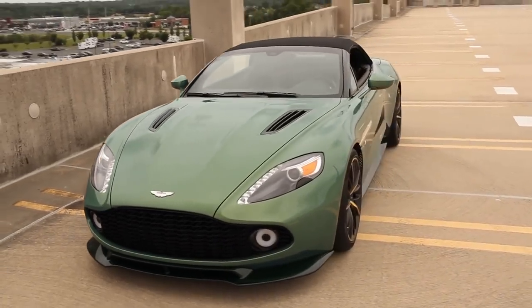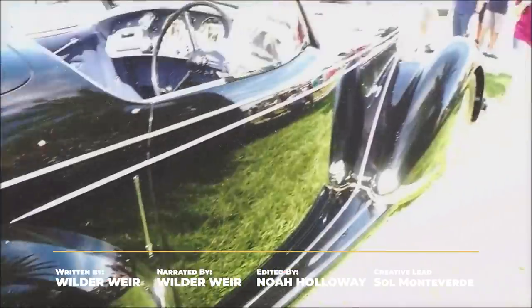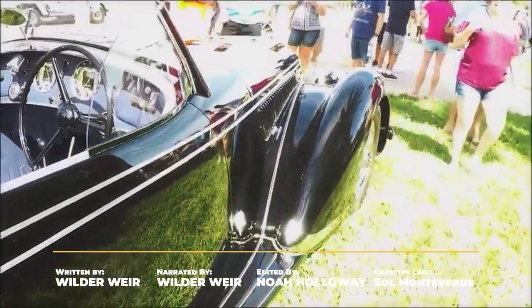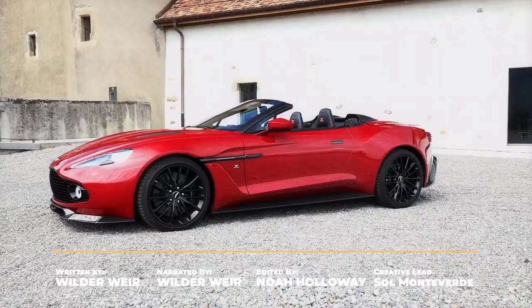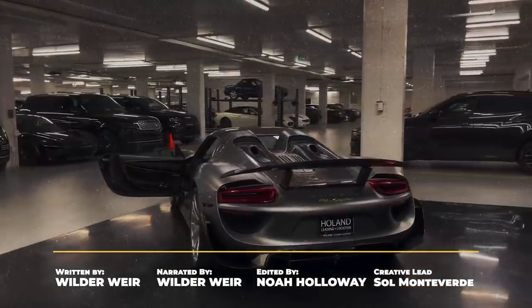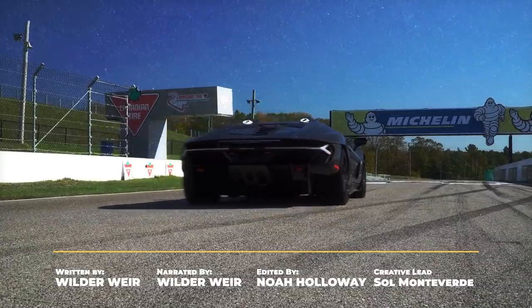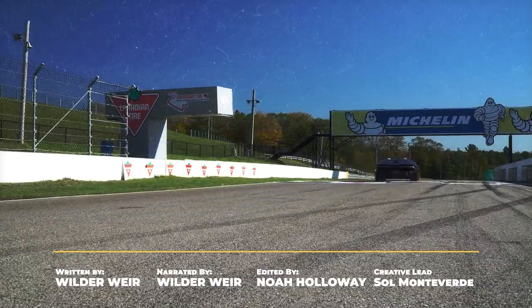Convertibles are undeniably cool — an open sky above, an empty road ahead, and loads of cash in your pocket if you're driving any of these cars. If one blows by you on the highway, perhaps you'll get a glimpse of some famous folks behind the wheel, and maybe you'll just get an urge for a springtime road trip.